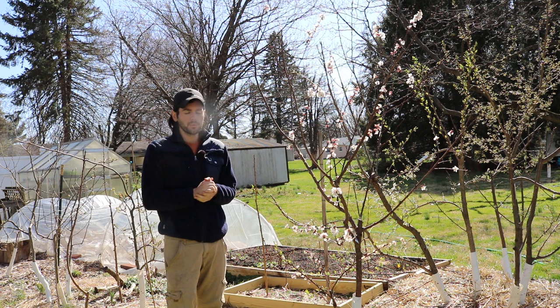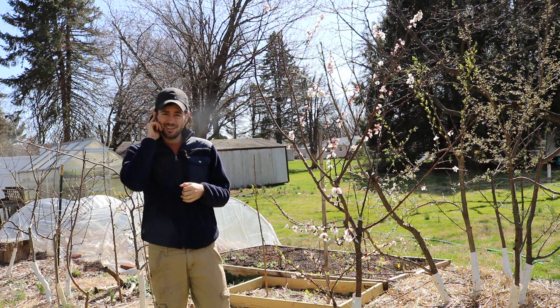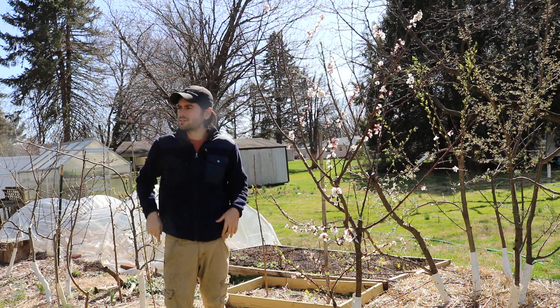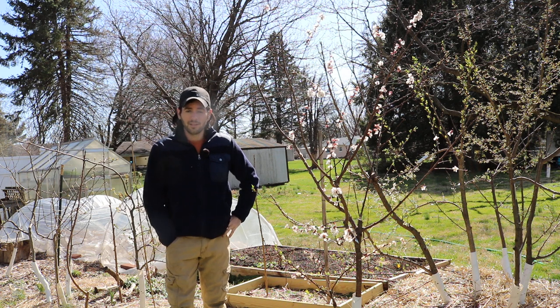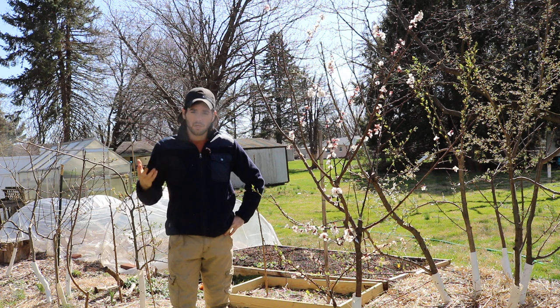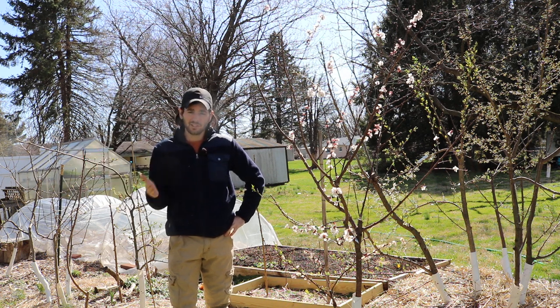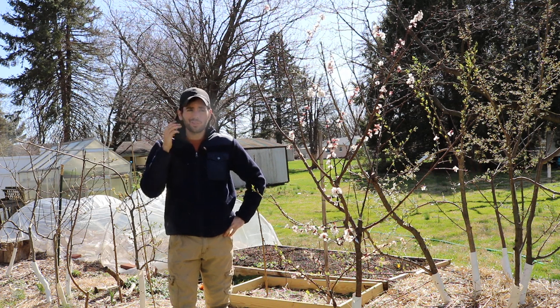Every year I see more and more bees. One thing I really like to plant — a total no-brainer — is comfrey. I have it in different areas of the yard. Comfrey is one of the first things to wake up and flower in spring, and it flowers nonstop from early spring all the way to the end of the year, giving bees so much food that they really have no excuse to leave.